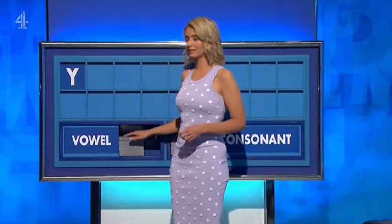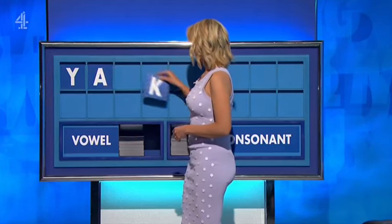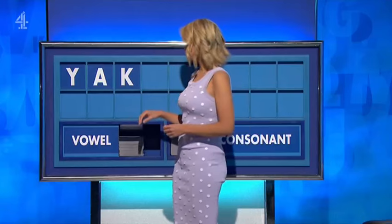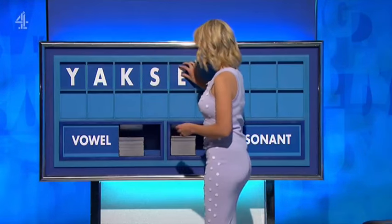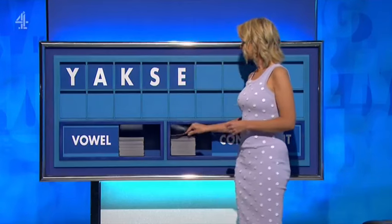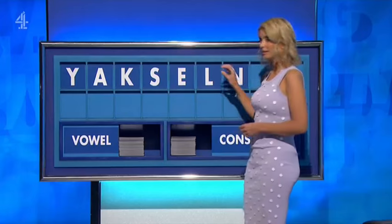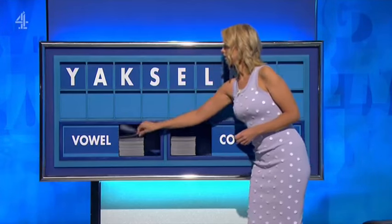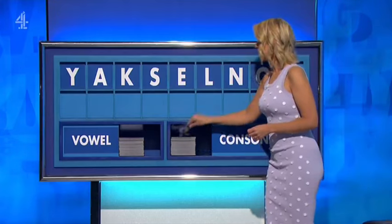Y. And a vowel, please? A. And a consonant? K. And a consonant? S. And a vowel, please? E. And a consonant? L. And another consonant, please? N. And a vowel? O. And a final consonant? A final R.